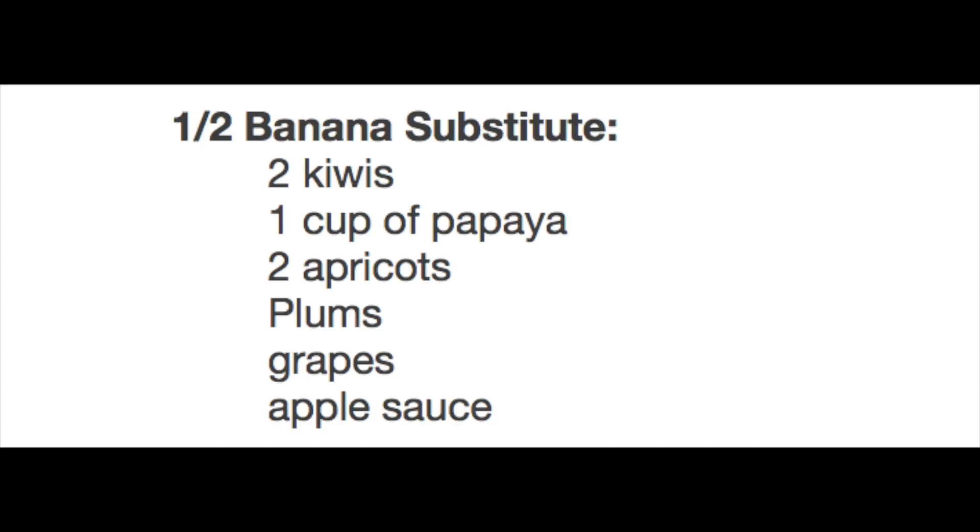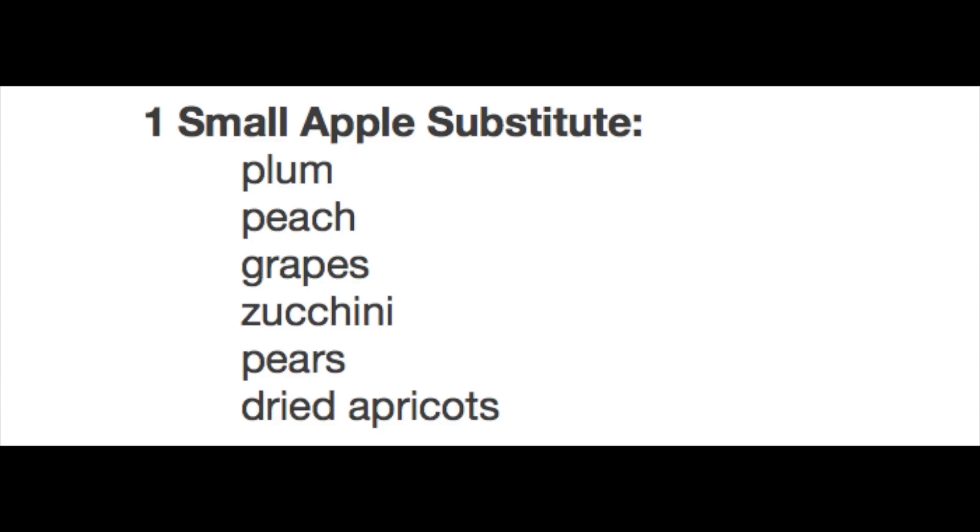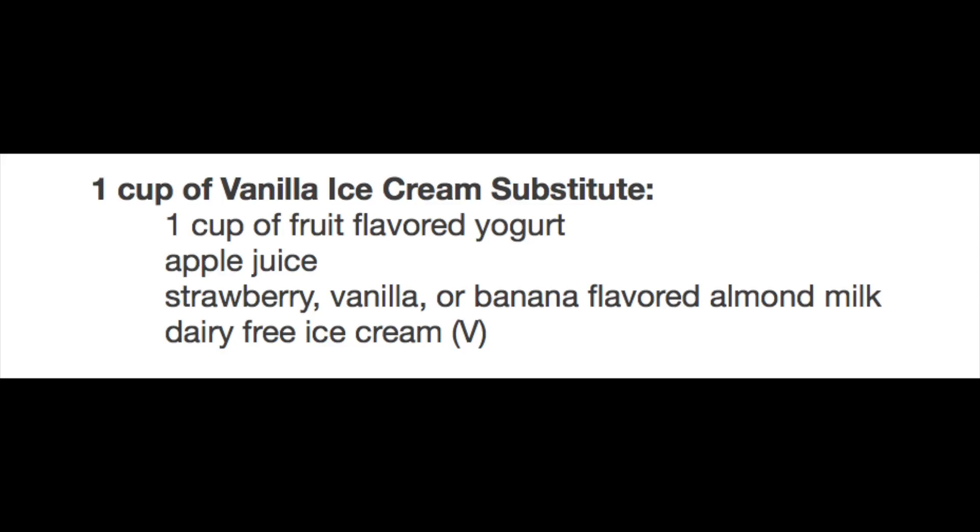For the half a banana you can substitute two kiwis, one cup of papaya, two apricots, plums, grapes, or applesauce. For the small apple you can substitute plum, peach, grapes, zucchini, pear, or dried apricots. And for the vanilla ice cream — I don't know why you would want to substitute this, but if you're vegan you can't eat that — the substitutes are one cup of fruit flavored yogurt, apple juice, strawberry, vanilla, or banana flavored almond milk, or dairy-free ice cream. If you're vegan you can still enjoy the ice cream.